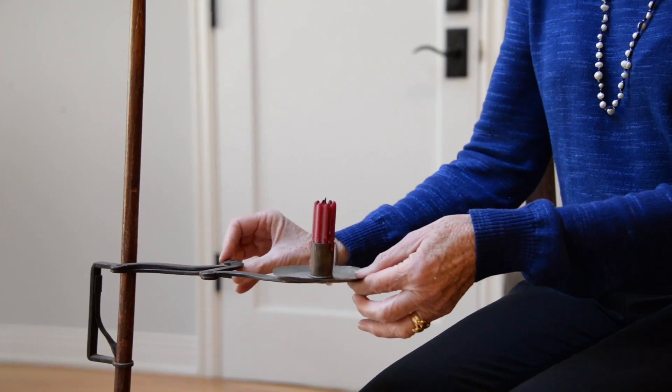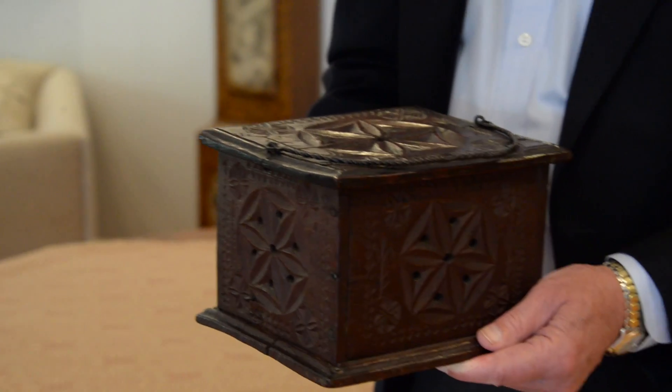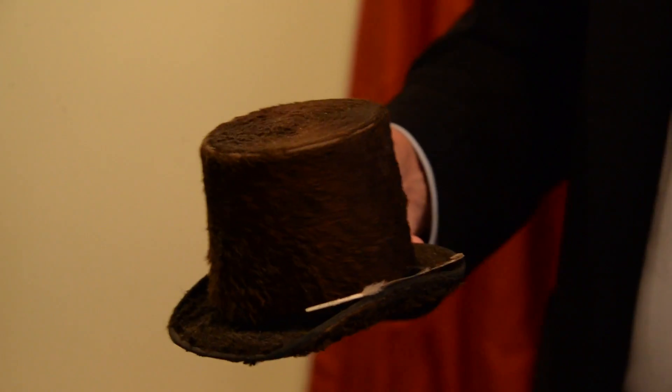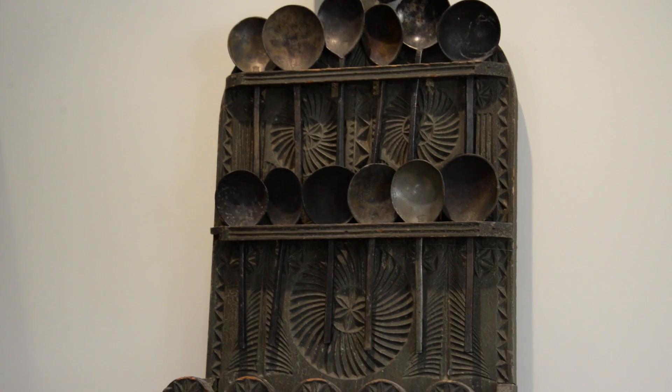We became very, very interested in the history behind the pieces that we started to acquire and how they were used in the household. The utilitarian objects are fascinating because these simple things that people use in their everyday life, and are very important to their lives, were also objects of beauty.